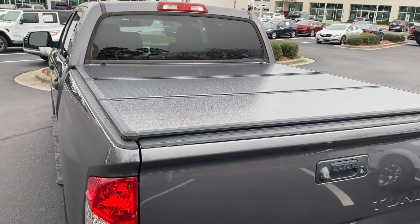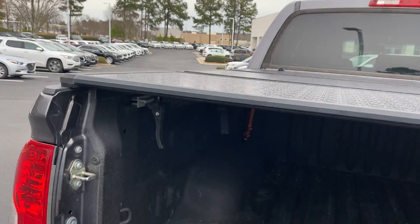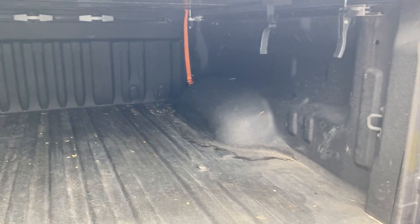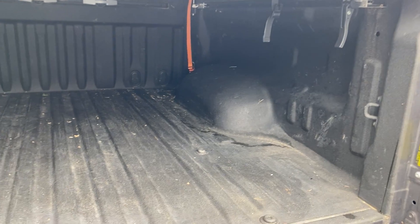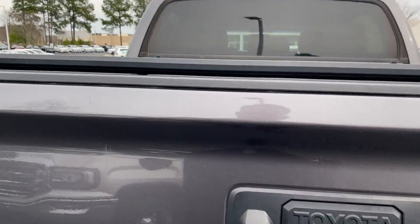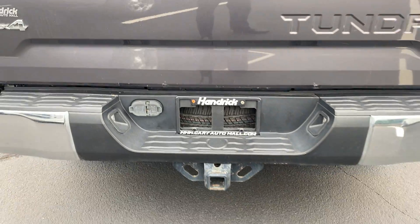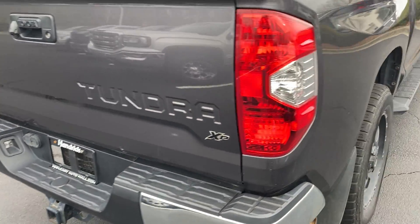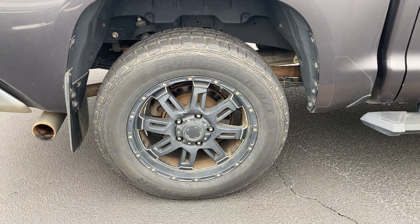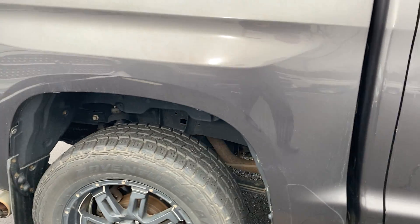It does have a nice hard tonneau cover on it that the previous owner installed. As you can see it has a spray-in bed liner. Overall the bed's in good shape — a few little nicks and things here and there that you'd expect from a truck, but nothing too crazy. You've got the camera for your backup camera there, all your setups for towing, and again this rim — other than the dirt that we need to clean up on the inside — is also in good shape.